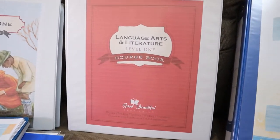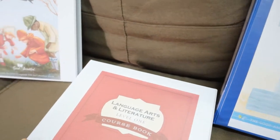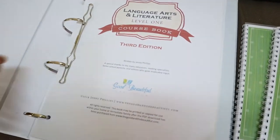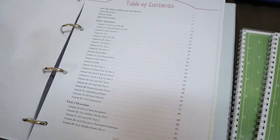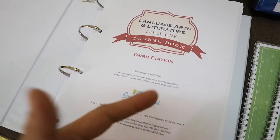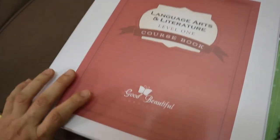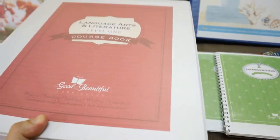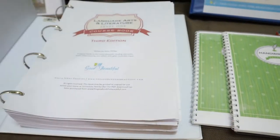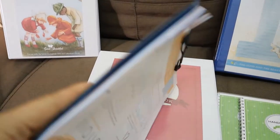Now we're moving on to our Language Arts and Literature Level 1 course book. We have already finished around six to seven weeks into our homeschooling since we started early in July. Since I printed this one-page-per-side, it's a bit thick and heavy, so my children have a hard time carrying it. My style is to take a few lessons from the book — which we can do in a week — and transfer them to a clipboard.